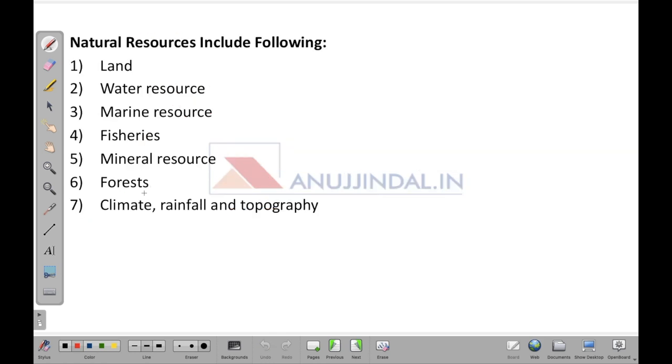Natural resources include the following: land on which agriculture is done, water resources which provide for land and agriculture, marine resources, fisheries, minerals, forests, climate, rainfall, and topography. All these biotic and abiotic factors comprise natural resources.